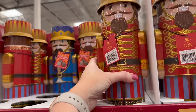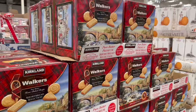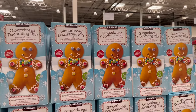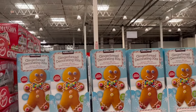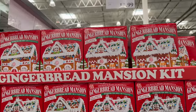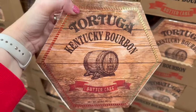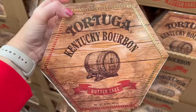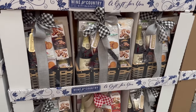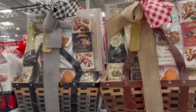They have truffles — not my favorite but some of you love them — and new little nutcracker-shaped chocolates for $10.79. Walker's shortbread collection is here, gingerbread decorating kits for $11.99, a gingerbread mansion for $13.99, and Kentucky bourbon butter cake which my husband loved.